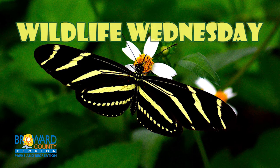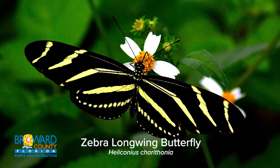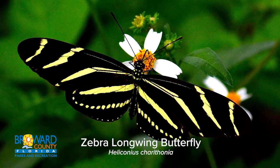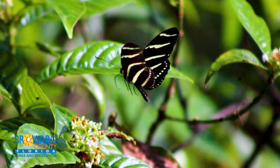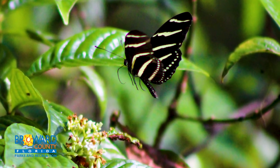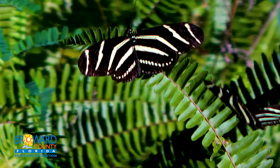Wildlife Wednesday. Zebra Longwing Butterfly — the official state butterfly since 1996. The zebra longwing is common throughout most of Florida. Its tropical or subtropical habitat and diet makes it possible for the butterfly to have an unusually long life.